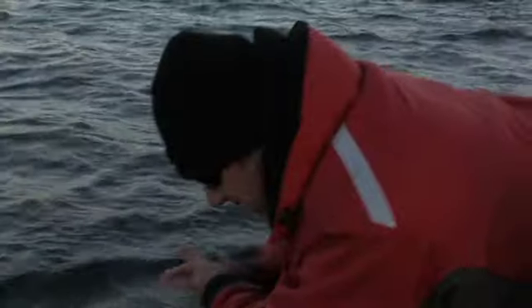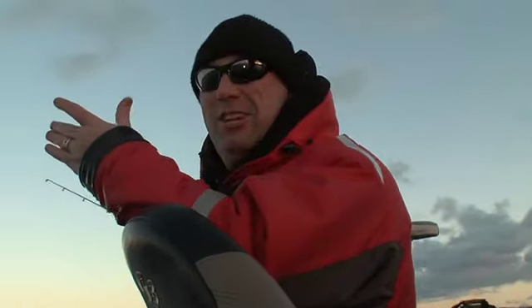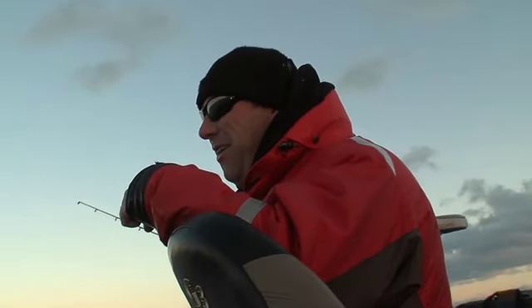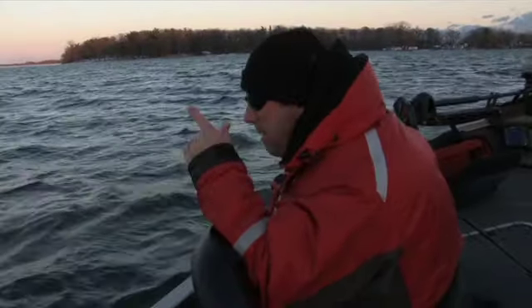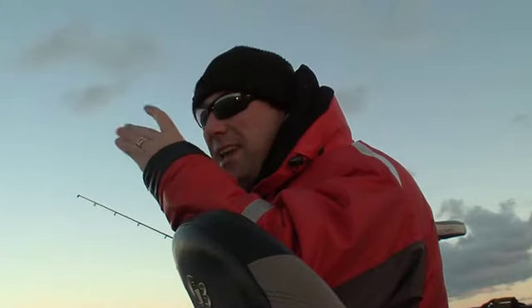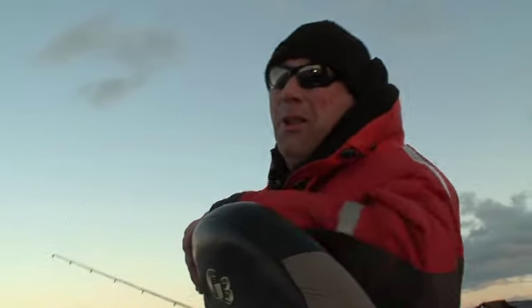When you're out on a lake like this on a day like this, you get cold. My hands are freezing right now and it's really easy to say you're gonna head in and have a warm drink. But don't give up on a day like this, because at any moment you can catch one of these giant trophy walleyes.